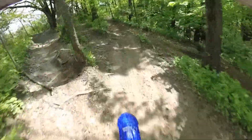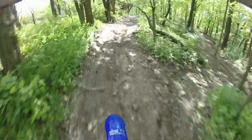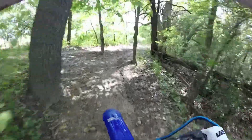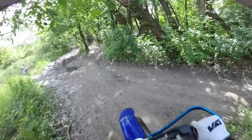Now we're doing some side hilling action here. There are some muddy sections at Fox Valley today. It rained earlier in the week, and actually before I went riding today I woke up and checked the weather.